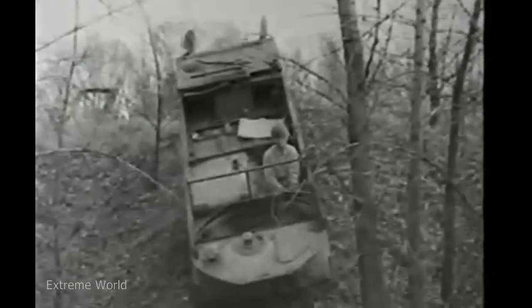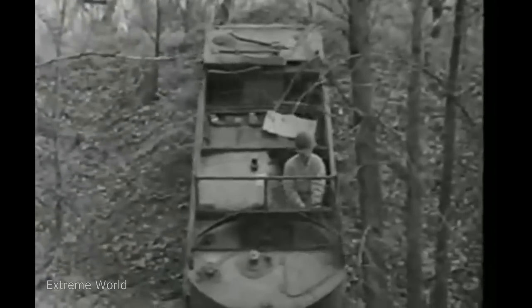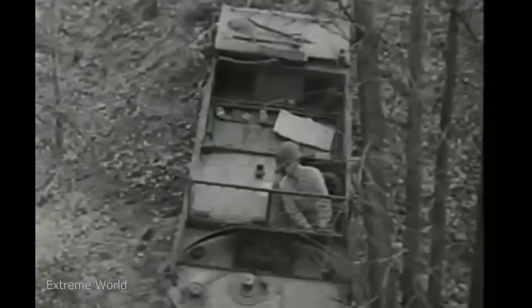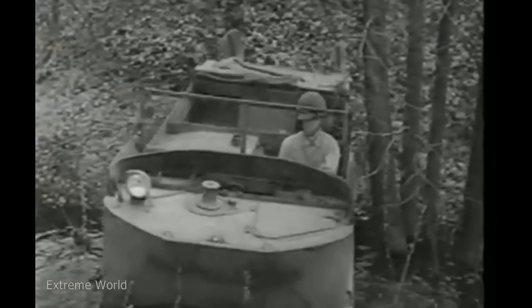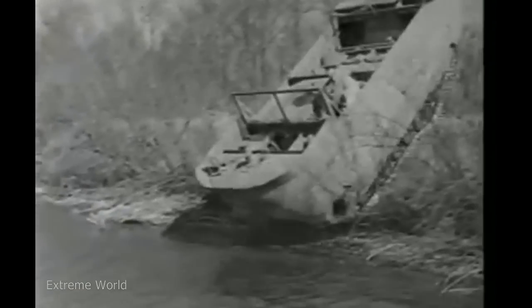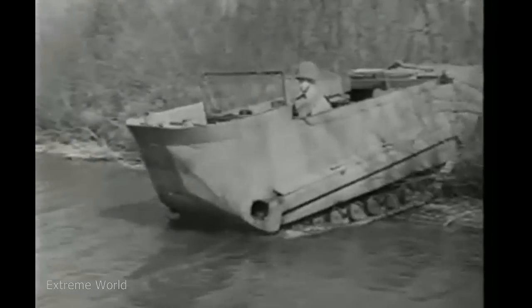Trees and gullies don't slow it up much either. The weasel cuts through and over them with very little trouble. Even deep water is no obstacle. This baby can swim.